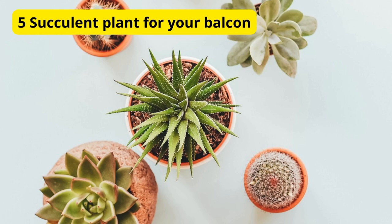Hey everyone, welcome back to the channel. Today we've got a fantastic video for all you plant lovers out there. We're going to explore 5 gorgeous succulent plants that are perfect for transforming your balcony into a green oasis.